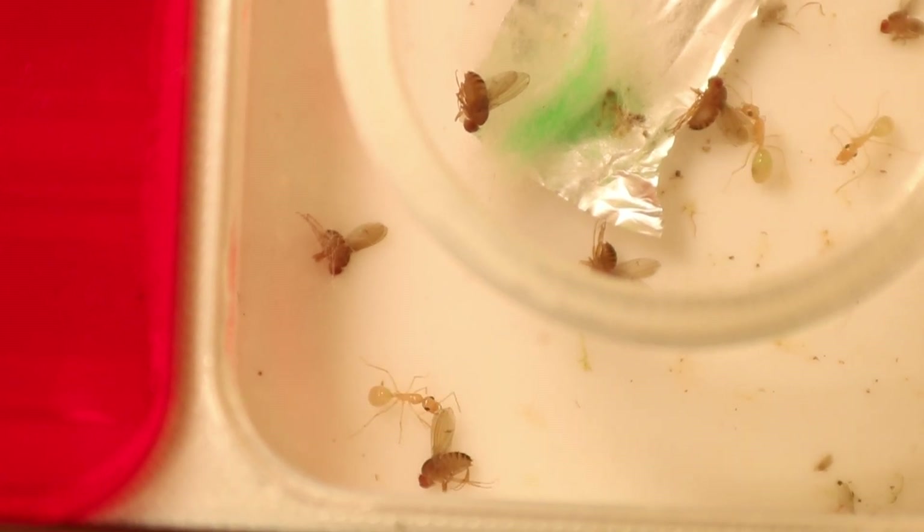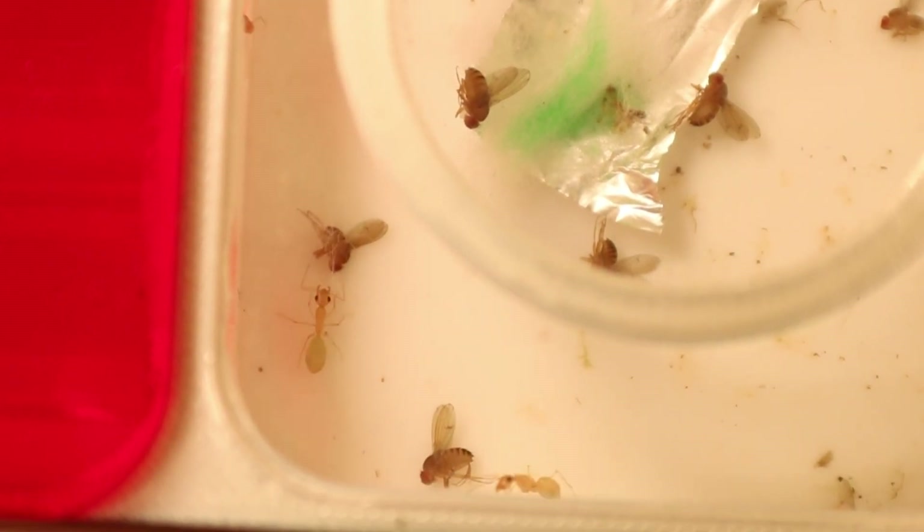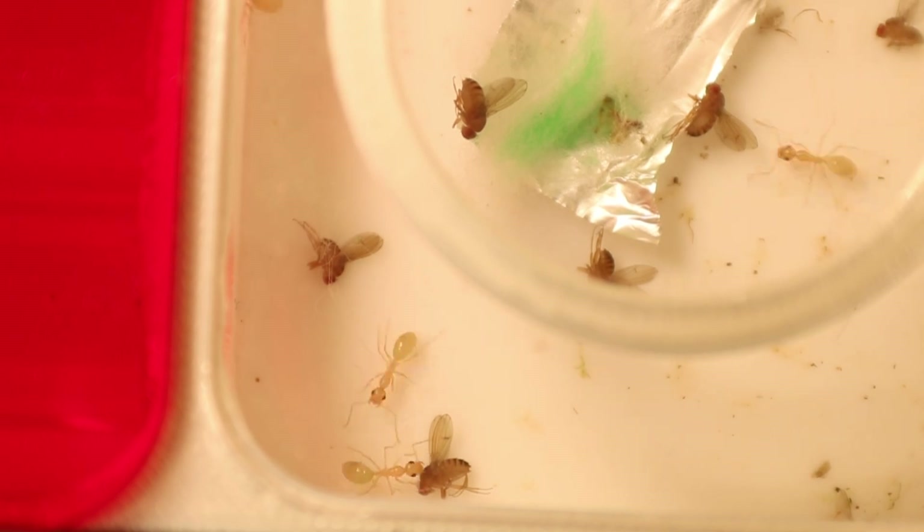They never ended up actually eating the fruit flies — they ended up dumping them in a test tube, which I'm guessing they're using as the garbage area.